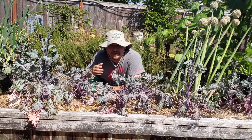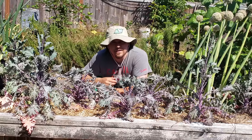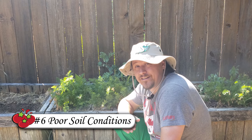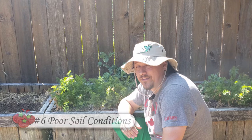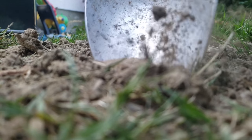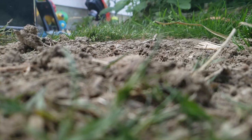Even with the right water, light, location, timing, and nutrients, plants can still fail. Poor soil is one of the most common undiagnosed issues with failing plants I've ever come across. All the parameters in the world don't mean anything if the soil that you're trying to grow in doesn't match the requirements of the plant.